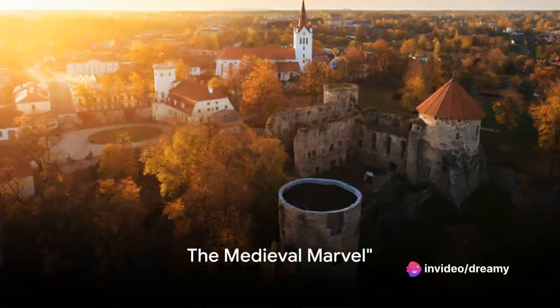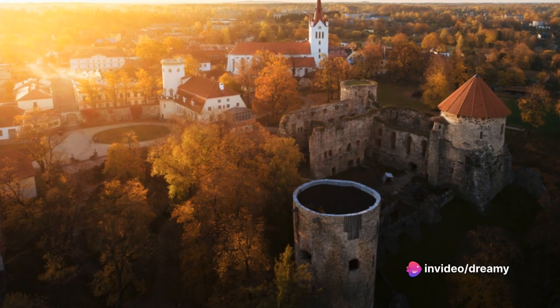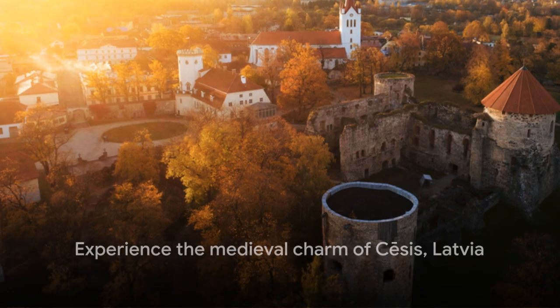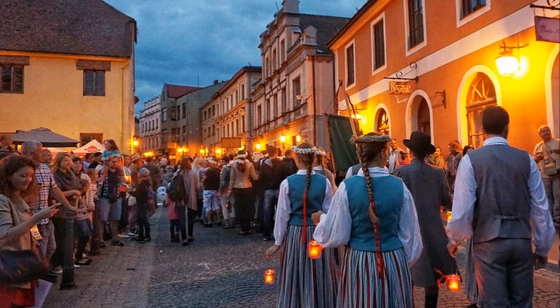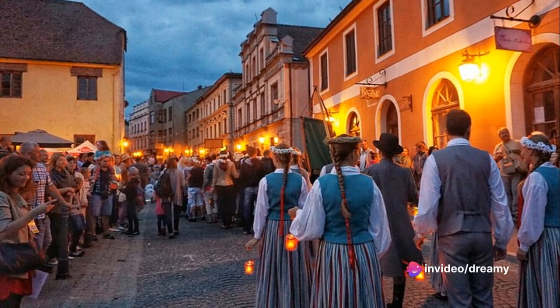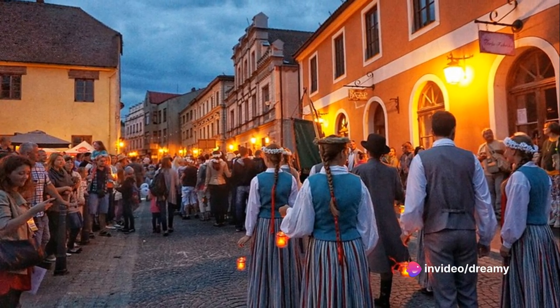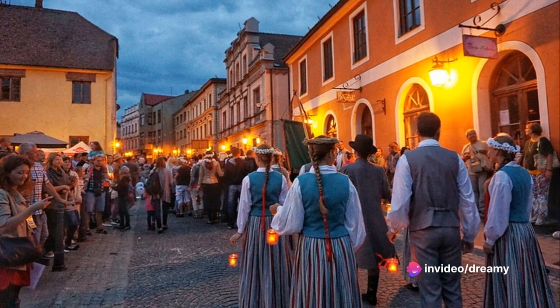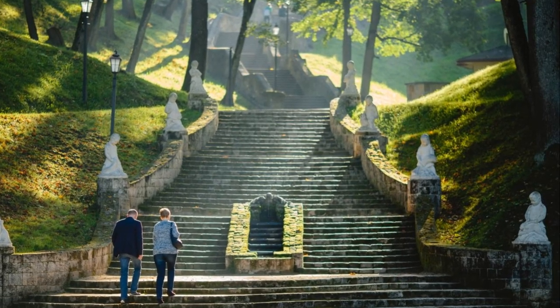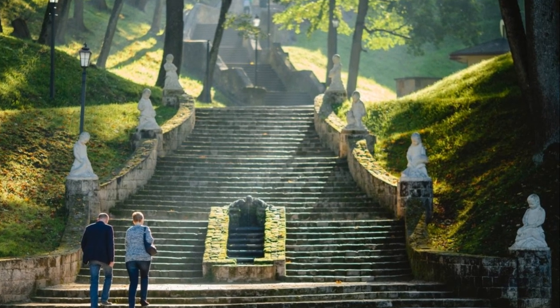Ever wondered what life was like in the Middle Ages? Let Cēsis show you. Cēsis, a town steeped in centuries of history, is a spectacle of medieval charm — a living, breathing testament to a time when knights and nobles walked the cobbled streets. Imagine walking through the town, each step echoing centuries of stories. The historical landmarks here are not just relics; their narratives are etched in stone.